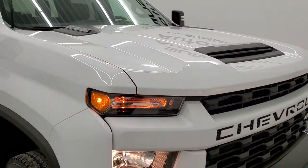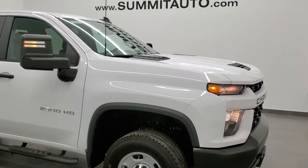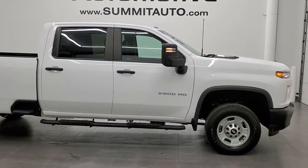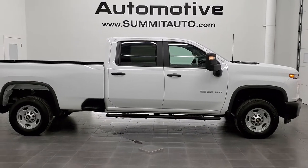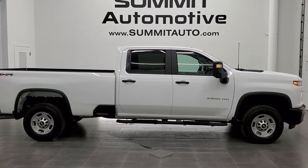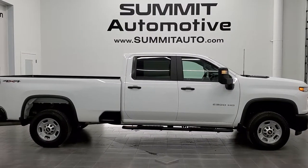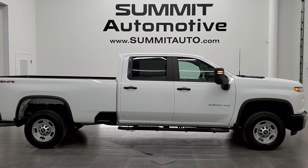If you're looking for a 2021 long box Work Truck Chevy Duramax, this is the one — I highly recommend it from a quality and condition standpoint. To see more pictures of this truck or one of our other 450 new and used cars, trucks, SUVs, minivans, Wranglers, half tons, three-quarter tons, one tons — you name it, we've got it — go to www.summitauto.com for full pictures and descriptions of every single vehicle from two locations.